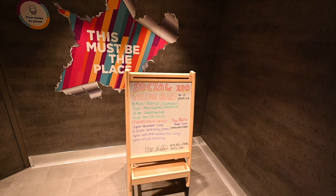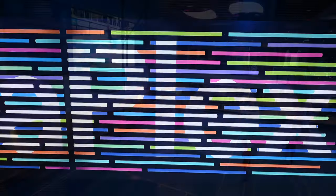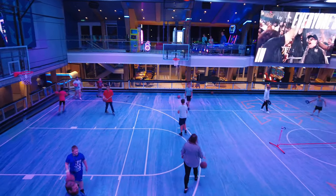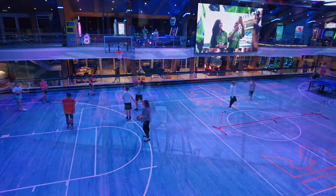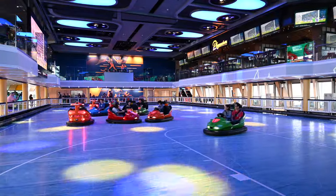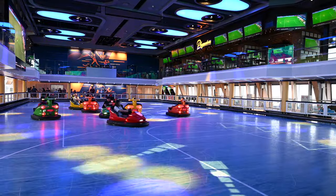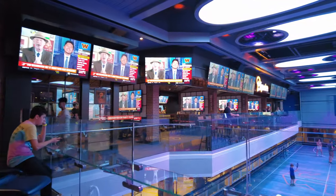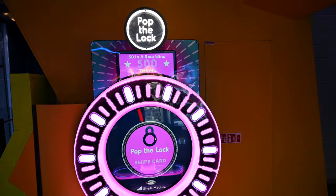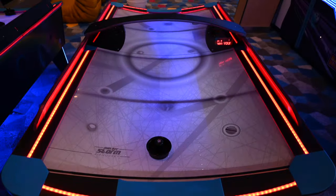Now we're moving into the massive indoor sports complex called SeaPlex. The full-size sports court is used for different activities throughout the cruise like basketball, volleyball, table tennis, and soccer. This is also where the bumper cars are — the first time I'd ever seen bumper cars at sea. There's a DJ booth for nighttime dance parties, and you can find an arcade and gaming area with popular arcade games costing about $1.25 per game, though some nights it's free to play.